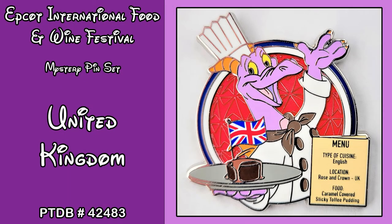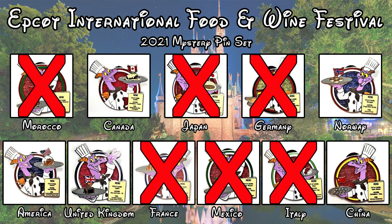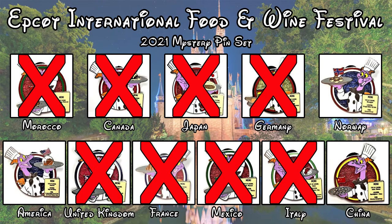Once again we got England, which we already have. The Pin Trading Database number for this one is 42483. So we did pick up two new pins today — England and Canada — in addition to Morocco, Japan, Germany, France, Mexico, and Italy, leaving us with only three more to go. I hope you guys enjoyed this video, have an amazing day, and we will see you next time. Bye!